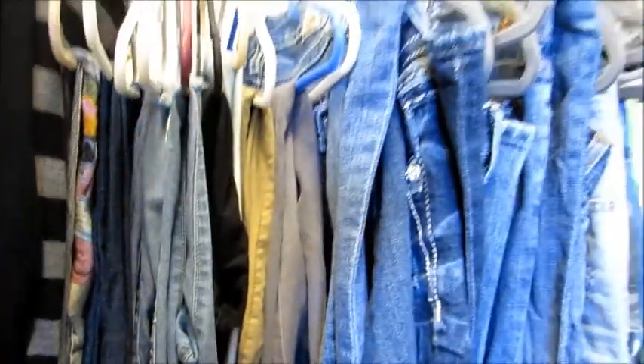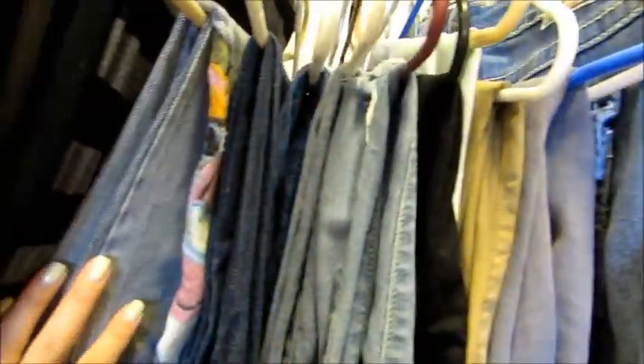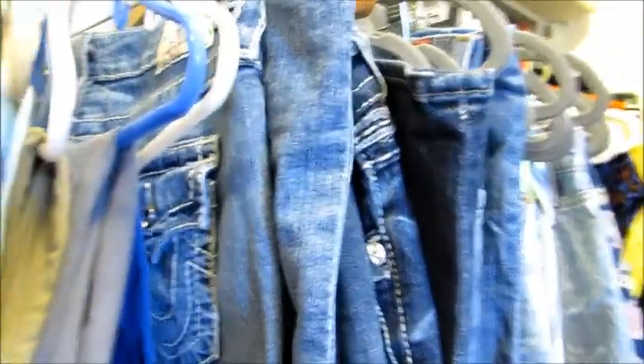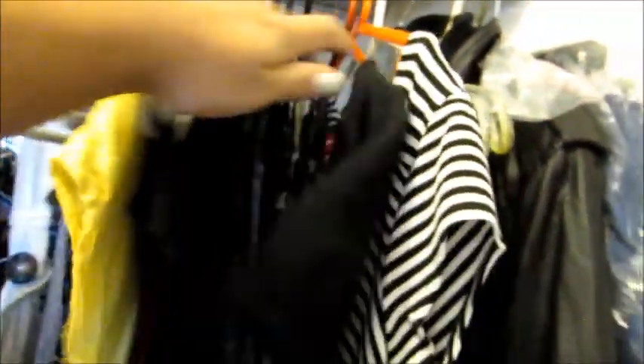I hang my jeans two ways: the jeans I wear less are folded in half the long way, and the jeans I wear more are hung differently so I can easily tell which ones I reach for. Then I have shorts, rompers, beach cover-ups, dresses, my leather coat, and my winter coat. On the top rack there's a pile of jeans I'm probably going to donate since I never wear them.